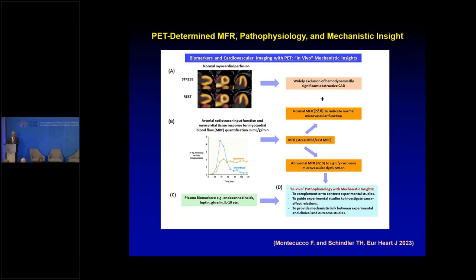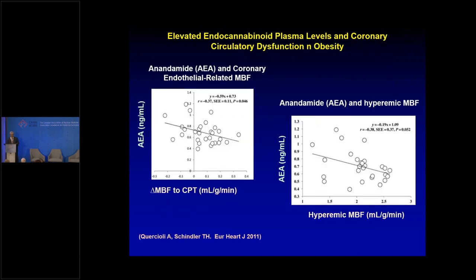PET can also assess coronary physiology for research purposes, complementing experimental studies by providing in vivo imaging of tissue response — not just cell-to-cell but tissue-level — giving mechanistic insight into what causes microvascular dysfunction and coronary disease. In a study from Geneva, we showed that release of endocannabinoids from adipose tissue causes dysfunction of the coronary circulation. So with increasing body weight, it's not just classical risk factors like hypercholesterolemia, hypertension, and smoking — our own adipose tissue releases adipocytokines that may promote coronary disease.